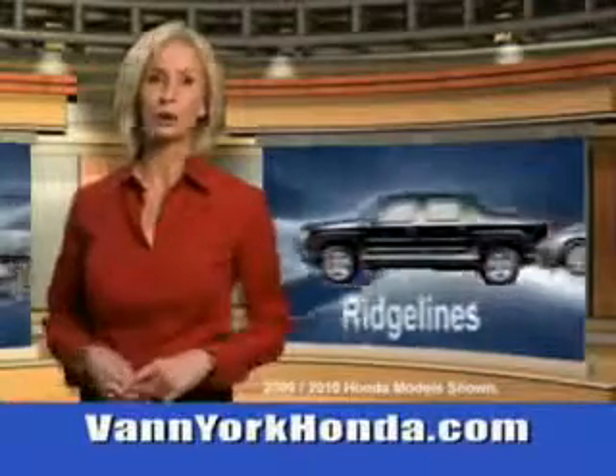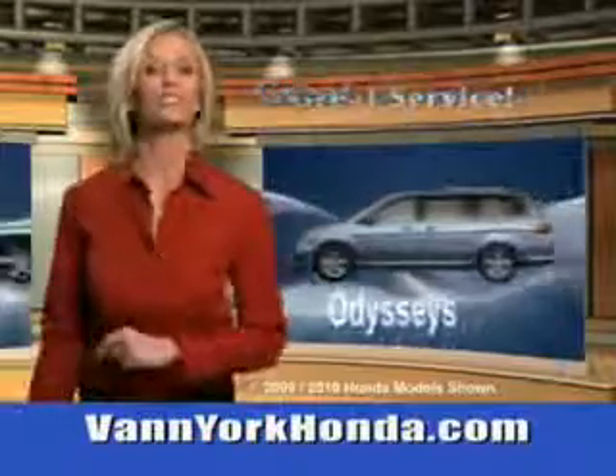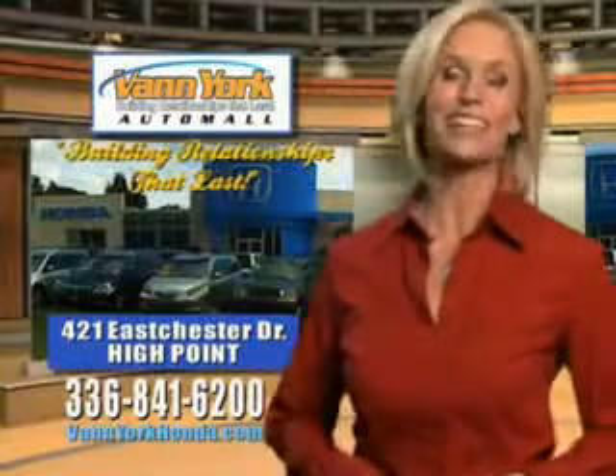Check out this dark cherry pearl 2011 Honda Pilot. Equipped with a 6-cylinder engine and automatic transmission, enjoy 23 miles to the gallon, leather upholstery, privacy glass, tire pressure monitor, power moonroof, rear air conditioning, fuel data display, and more.